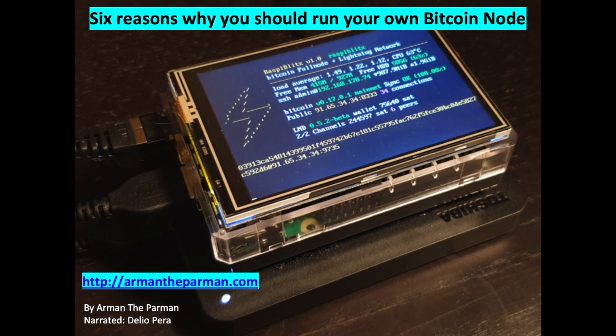Reason 4. If you run a node and leave it on 24 hours a day, this helps the network. The more nodes that are running, the faster transactions can propagate for everyone, and the harder it is to shut down Bitcoin. To kill Bitcoin, every single copy of the blockchain must be destroyed.